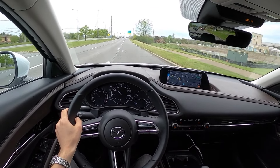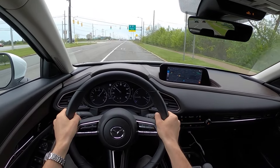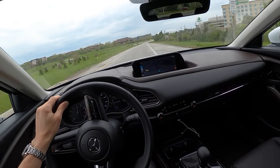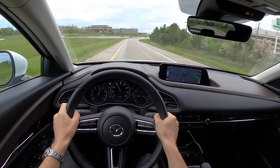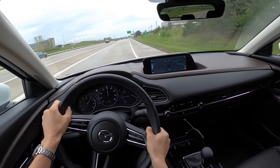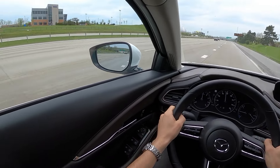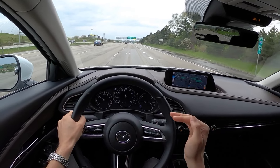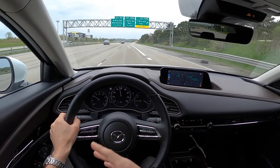Let's throw it into Sport mode and do some acceleration testing. The stability control tuning in this is just phenomenal — very unintrusive, reminds me a little bit of the tuning in the new Nissan Sentra. It's how you want it: no abrupt cuts in power, it adjusts to your driving and is almost unnoticeable.